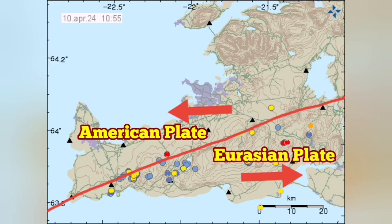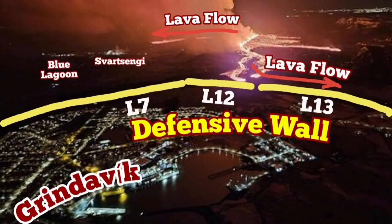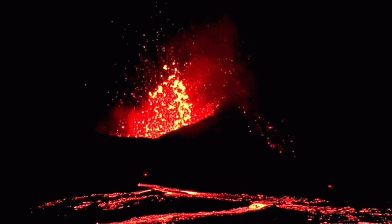Grindavik is the town which is in the Eurasian plate and was the victim of the earthquakes and some eruptions in the vicinity of it. We are trying to protect it, but the development of the shuttering of the volcano — a sudden surge in the lava — probably saved it in an opposite way.